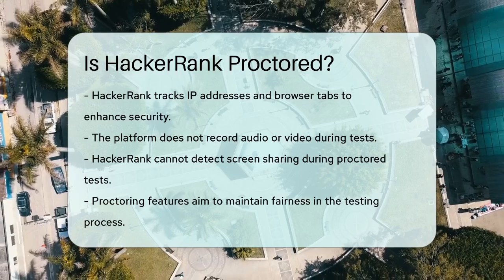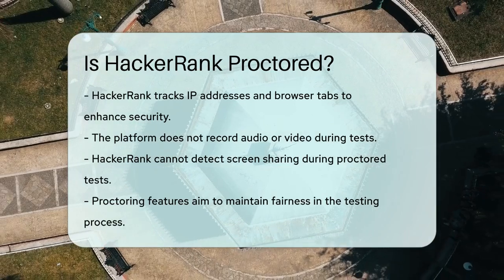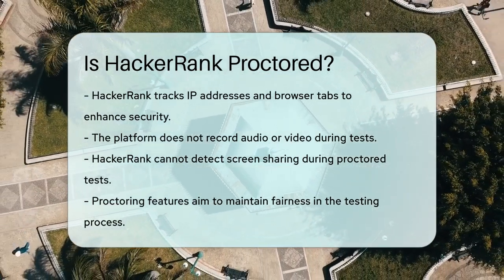So, to answer your question: yes, HackerRank tests can indeed be proctored, and this feature is designed to maintain the integrity and fairness of the testing process.